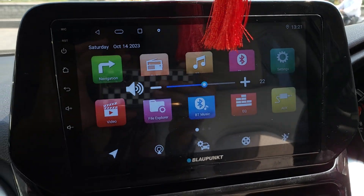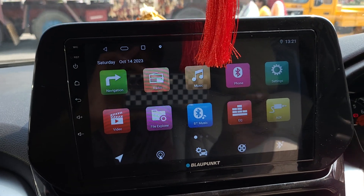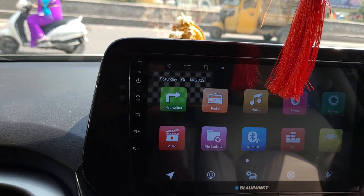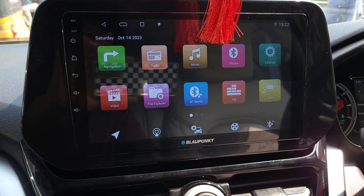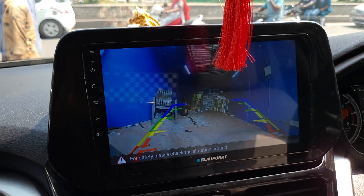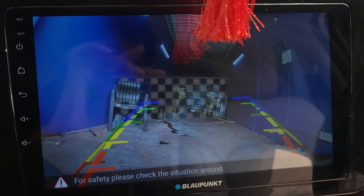We have replaced the system with a Blaupunkt brand. We install the model — the system is very beautiful. We also replace the reverse camera with Blaupunkt.